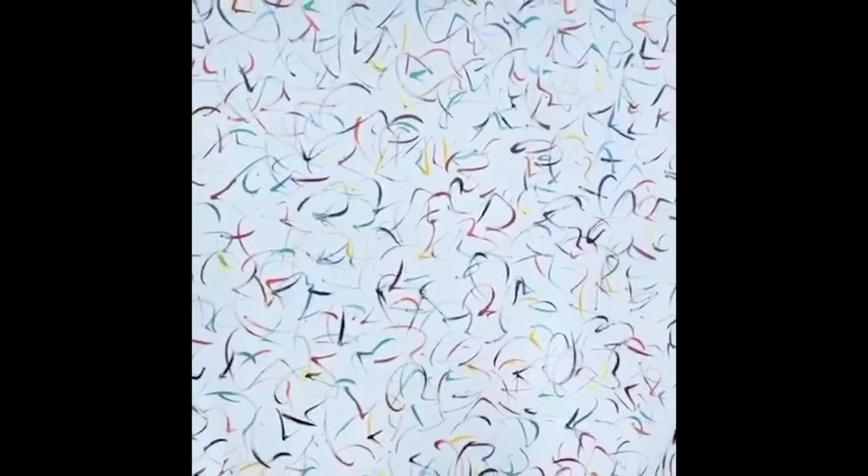This painting is titled Happy 30. It's part of my happy series, and it's got colorful strokes on a white background. And here's a close-up of it.